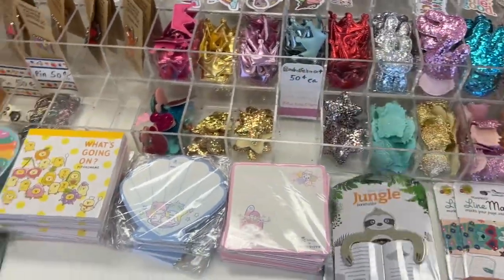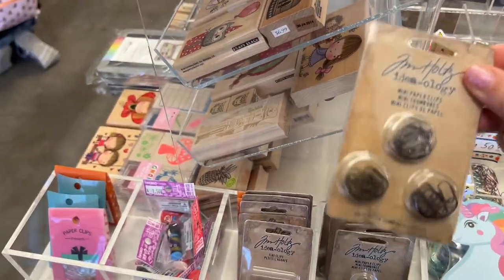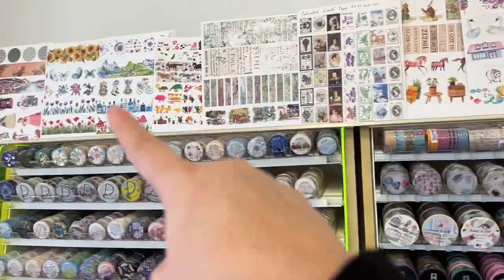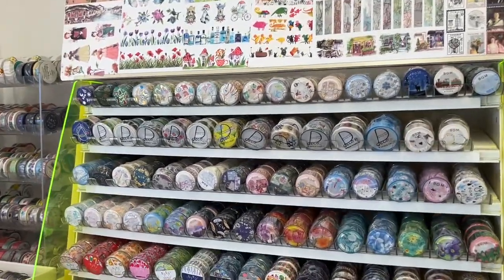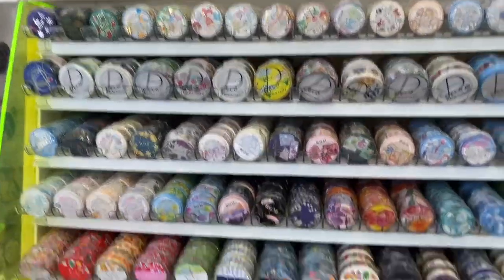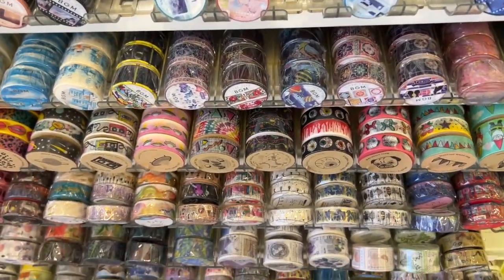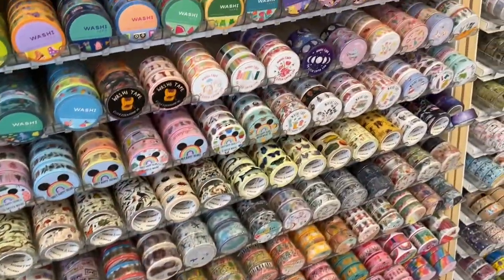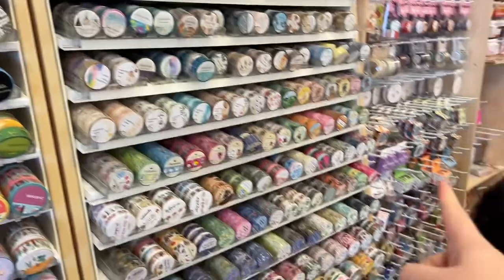Oh, look — they've got Tim Holtz. I've always loved these. And some of their washi they'll show you on the wall, on these little cards right here, of what is what. Beautiful washi tape — some are thicker, some are thin. I'm not sure if they have pet tape here, but yeah, there's some down there.